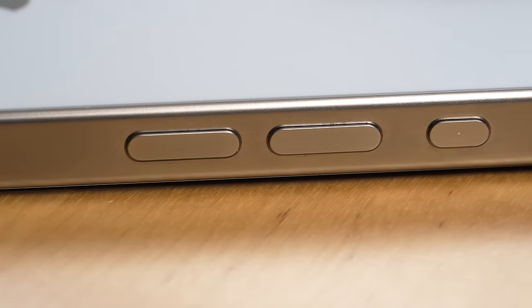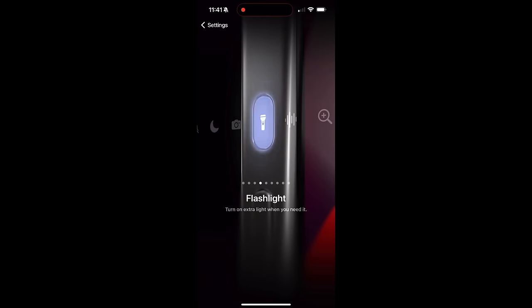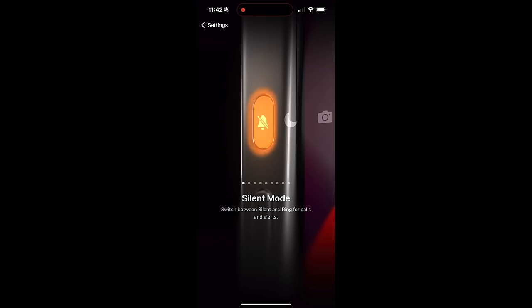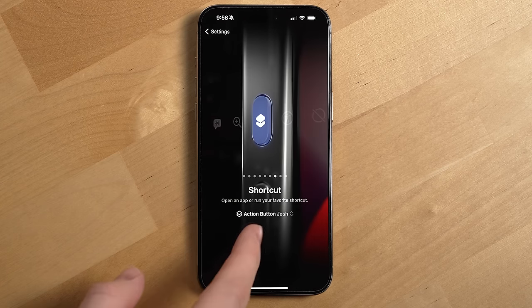Another feature new with the 15 Pro and 15 Pro Max is the action button — a customizable button you can set up in settings to do a variety of things, and yes, you can still make it act like the old silent ringer switch. The action button is something I've ended up using quite a bit, though on occasion I've caught myself forgetting to use it. It takes a bit of time to build new muscle memory, but once you do it's a very convenient feature, especially because you can use it to trigger a shortcut — an automation that can do a variety of things on your phone.